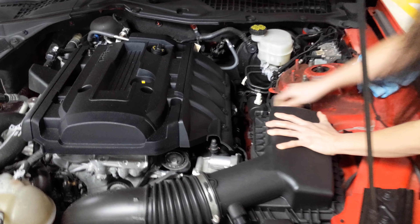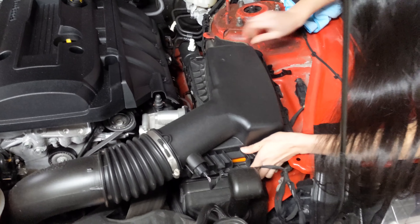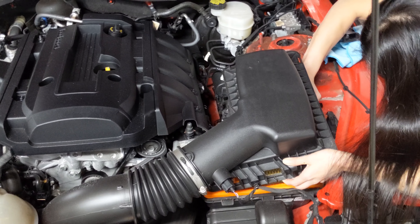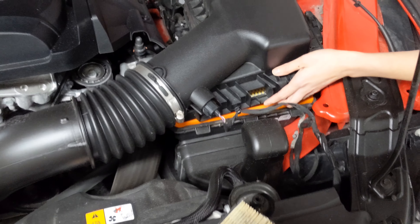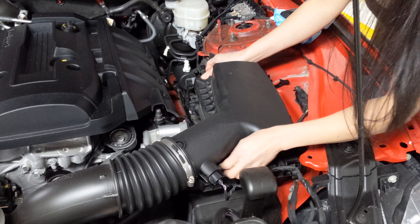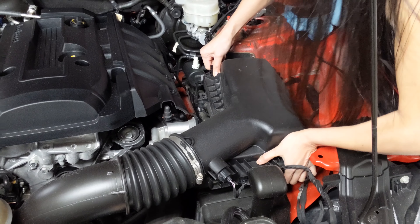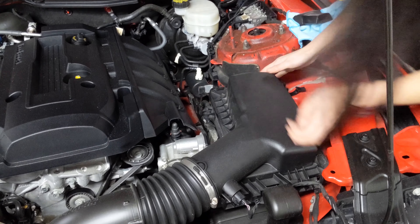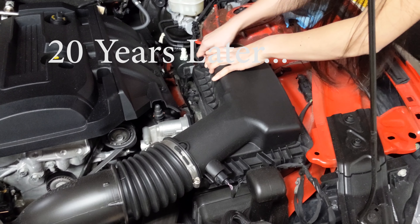Did you get it back on? You got these clips here? Hold on. Maybe it's not quite right. On this side there are some little brackets you got to put it over - little notches. Do you see the little notches sticking out? Yeah. You know, you got to get those notches. There you go, got it!